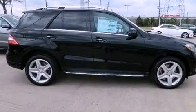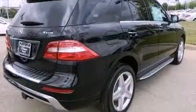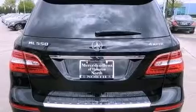Its top features include a double wishbone independent front suspension, a twin turbocharged forced induction system, skid plates, and lane-keeping assist.